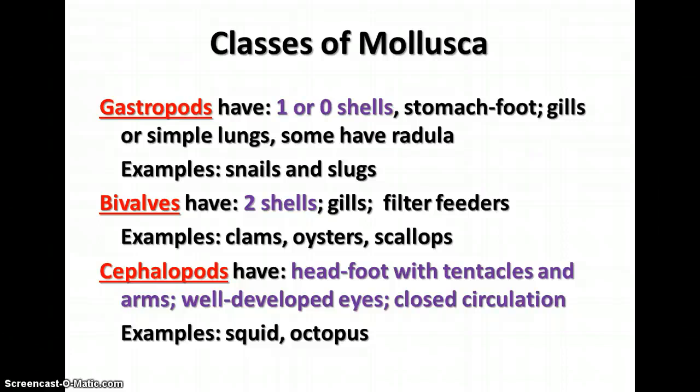The cephalopods have a head foot — that's what cephalopod means. The head foot has tentacles and arms; in other words, the foot is broken up into tentacles and arms. Cephalopods have well-developed eyes and can see almost as well as we can. They also have a closed circulatory system and internal fertilization. Examples of cephalopods are the squid and the octopus.